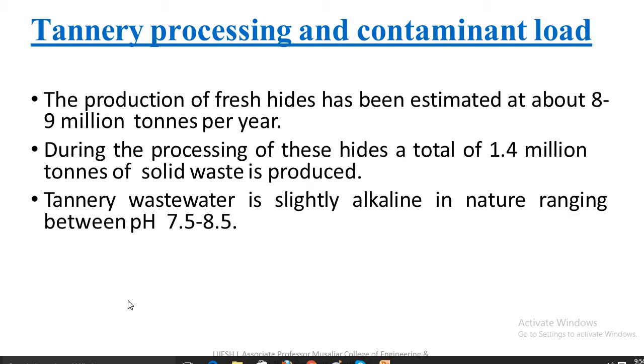Common commercial hides include leathers from cattle and livestock animals, buckskin, alligator skin, snake skin, and so on.